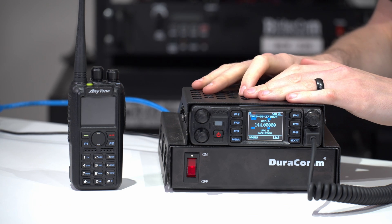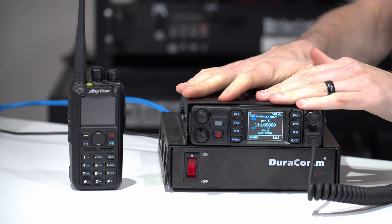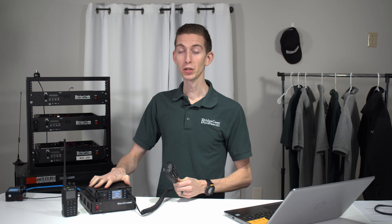Hi everyone, I'm Cody at W3AMG with BridgeCom Systems, and today we're going to be going over some added features of the 578 mobile radio as opposed to the handheld. With the mobile, not only are you going to get a much more powerful radio, which is great for long-distance repeater reception, but there are some other cool added benefits as well.